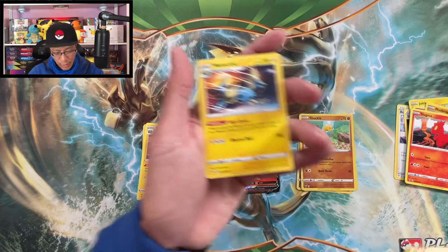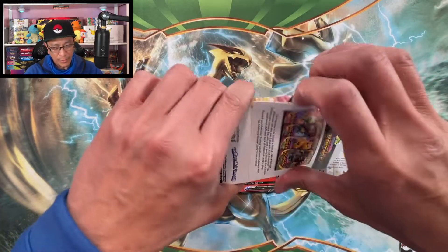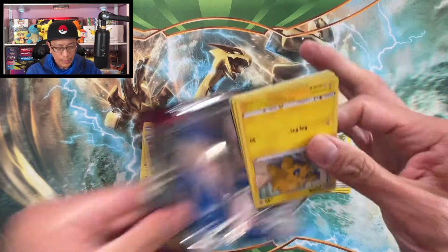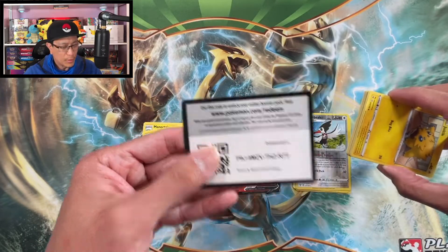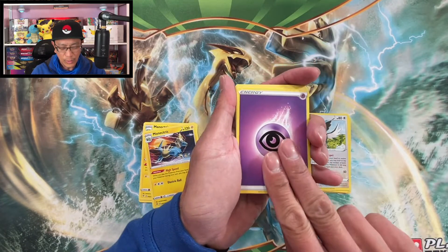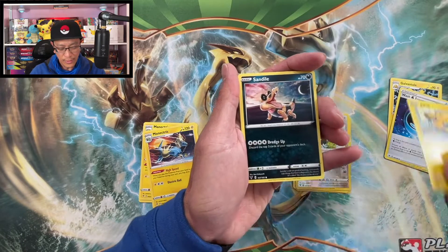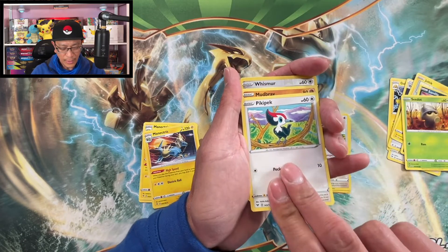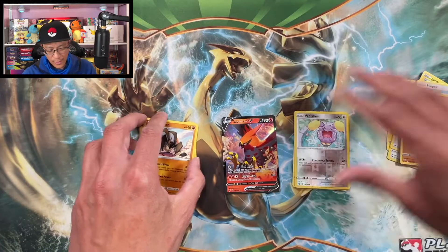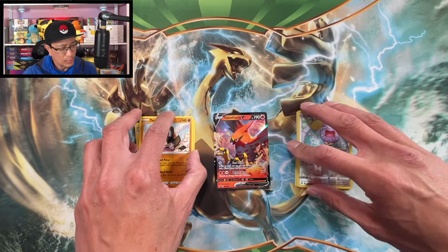Slugma, Trumpetbeak, reverse holographic, Manectric again, non-holo. So far we have pulled a regular V from some of these Vivid Voltage packs. Let's hope this one will produce a banger. Code card — free codes on my channel! Four from the back, four from the back to the front: Psychic Energy, Galvantula, Swellow, Wash Energy, Thoh, Joltik, Sandile, pick a pack, Mudbray, Whismur, reverse holo, Terrakion non-holo. The lone hit was a Talonflame V ultra rare card.